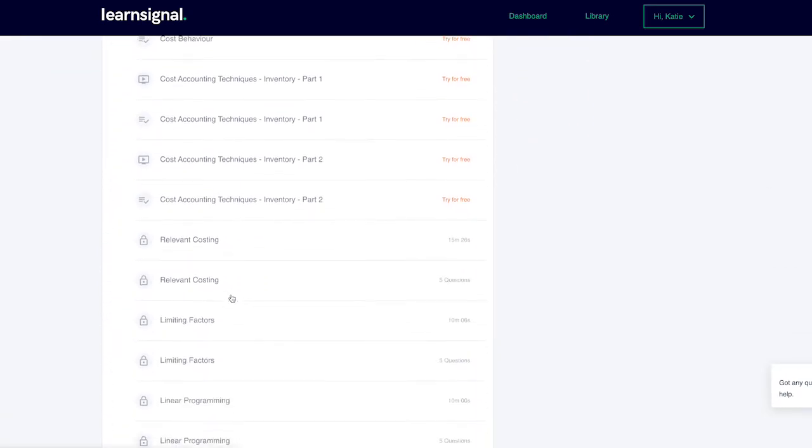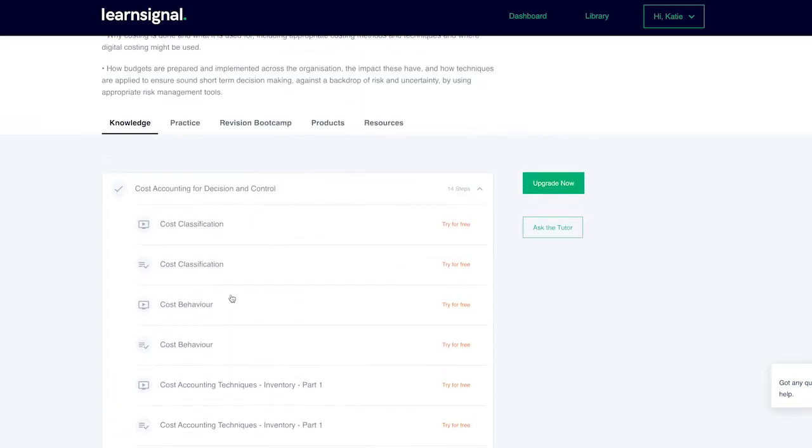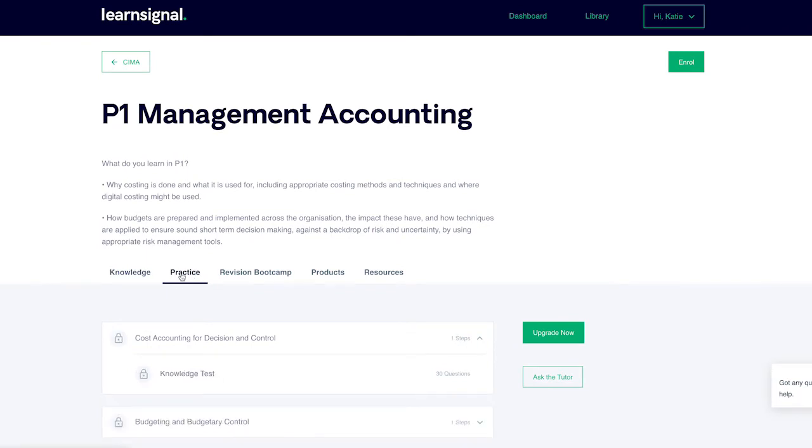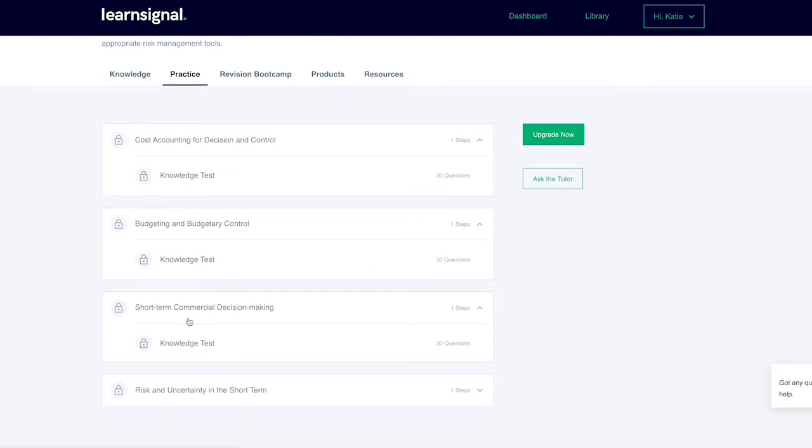If you do not pass the quiz, you should consider watching the video again. Step 3: after finishing your first section, go to the practice tab and complete your related knowledge test. Repeat steps 2 and 3 until you have completed the full course.